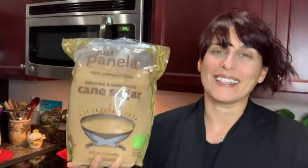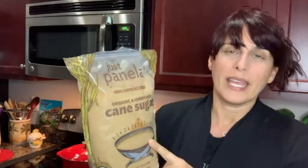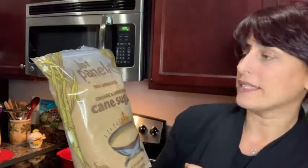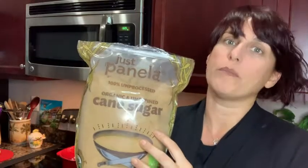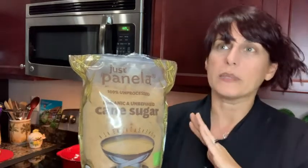Hey, it's Sarah with WTI. I was on the search for some organic unrefined cane sugar, and that's exactly what I found. This is Panella — a company that makes an organic, unrefined, and 100% unprocessed sugar. I really love the taste of the sugar and the smell of the molasses. It has a rich, deep smell that's completely different from refined white sugar.